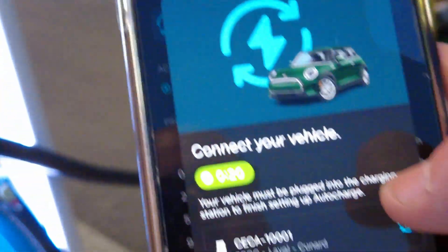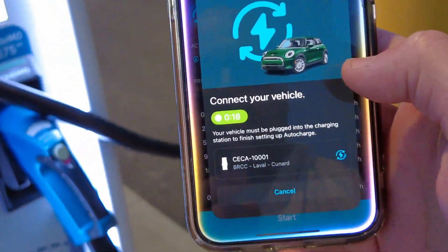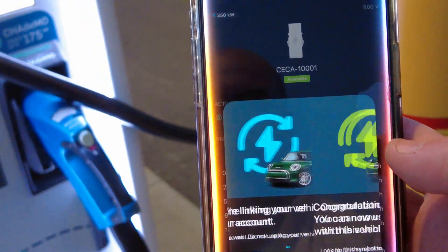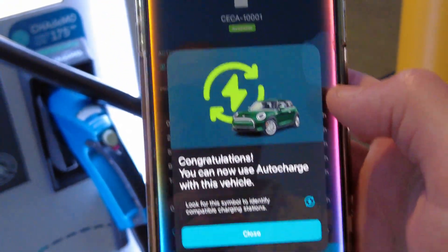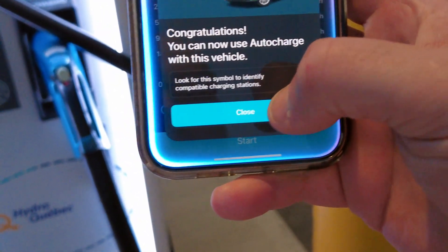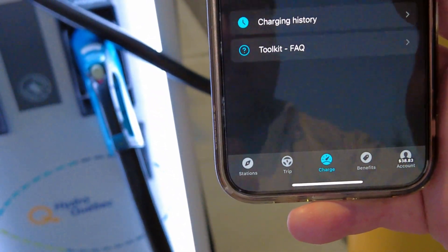We'll go around to this side — we're plugged in. It is saying 'connect your vehicle.' Now it's linking the account to the car. Congratulations — now we can auto-charge with this vehicle! So we'll just close the auto-charge setup down.